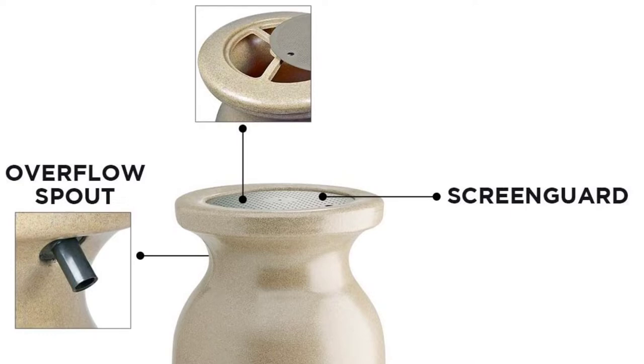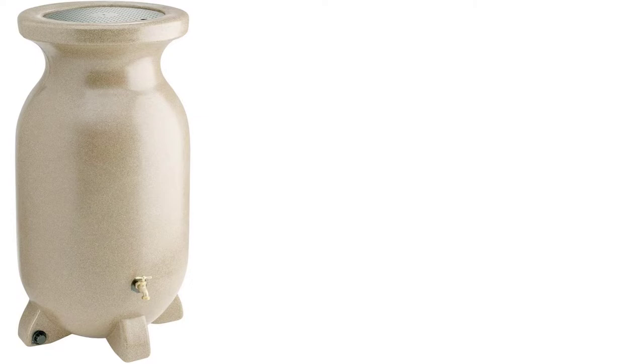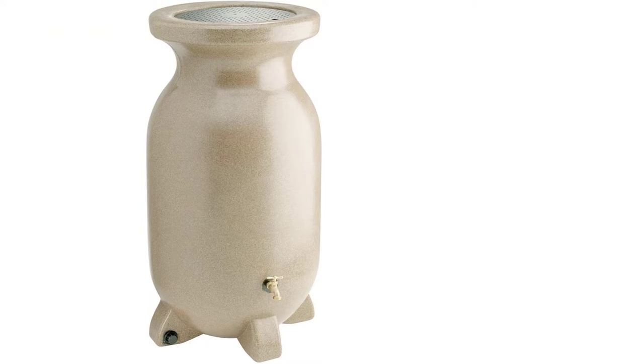On top of that, the rain barrel cannot succumb to breakage since it is sturdy even if it falls. It is made from the best UV-resistant construction material, making it the best choice over the rest of the rain barrels.